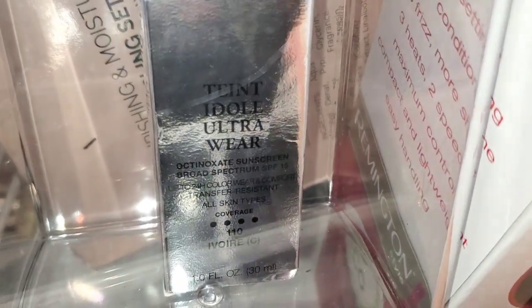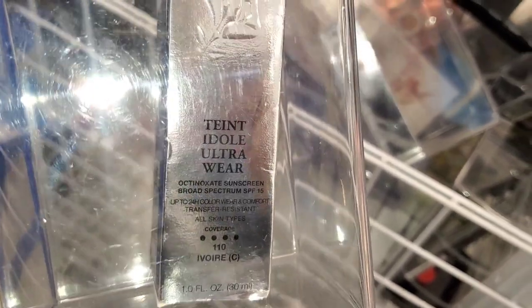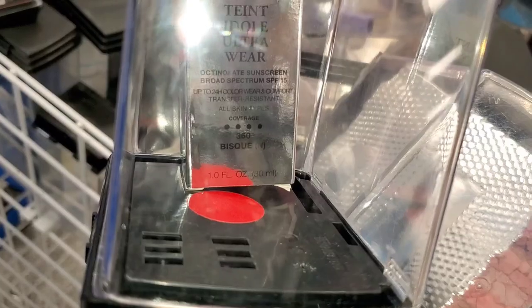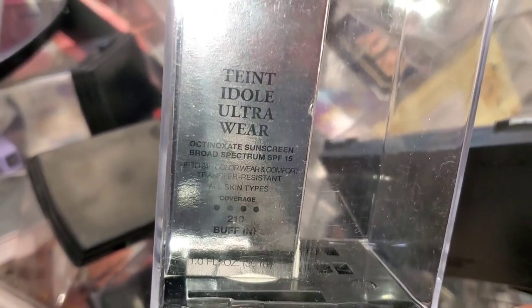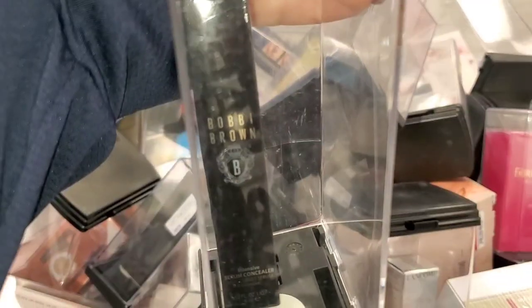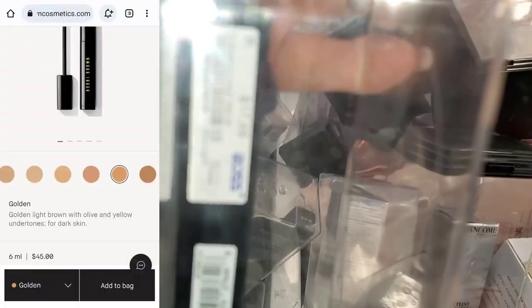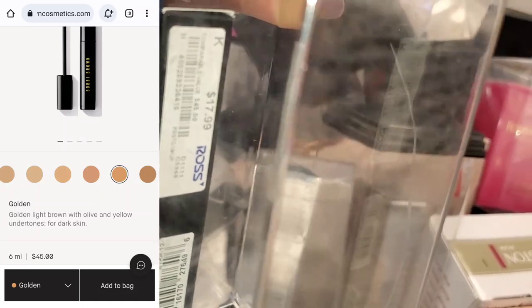Also they had this Lancôme Foundation in the shade 110, and also another shade 360. The shade 210 was running for $21.99. I also found this Burberry Brown Intense Serum Concealer — I thought it was a very cool find — in the shade Golden for $18. They had only one shade, which was Golden.